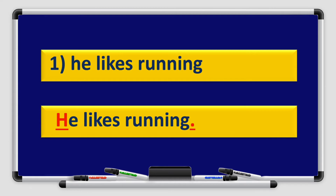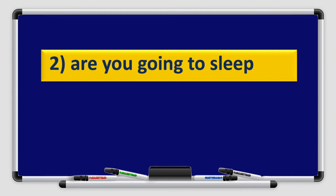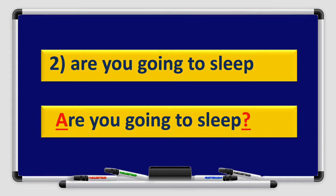Let's move to number 2. Are you going to sleep? Make sure if it is a sentence or a question and use the correct punctuation mark. That's right, boys and girls. The letter A in the word 'Are' is capitalized because it is the beginning of a question. Then we use a question mark at the end. Are you going to sleep?